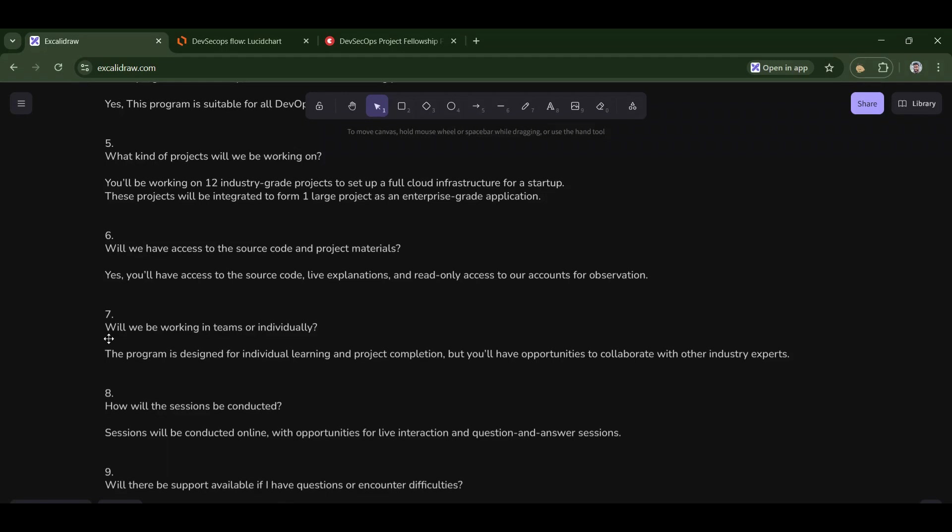Seventh: will we be working in teams or individually? You will be working individually most of the time, but sometimes collaborative tasks will be given. We will also make you collaborate with industry experts and peers who are available in the fellowship, so you will also network.